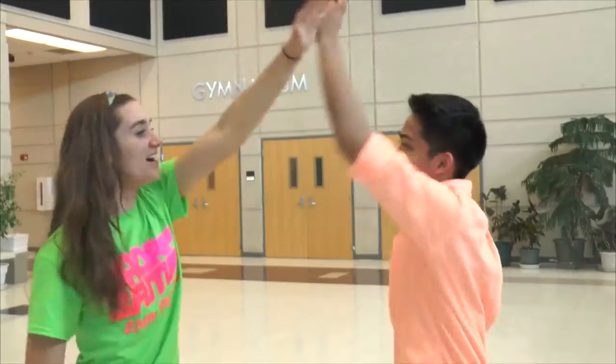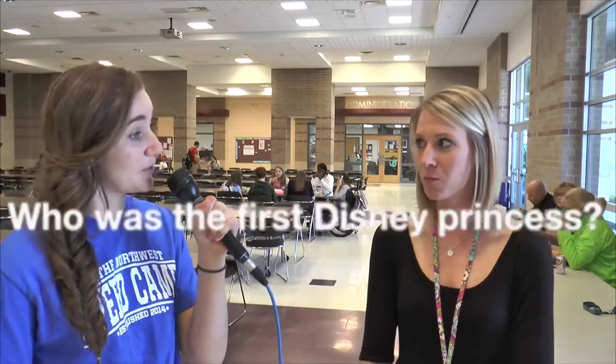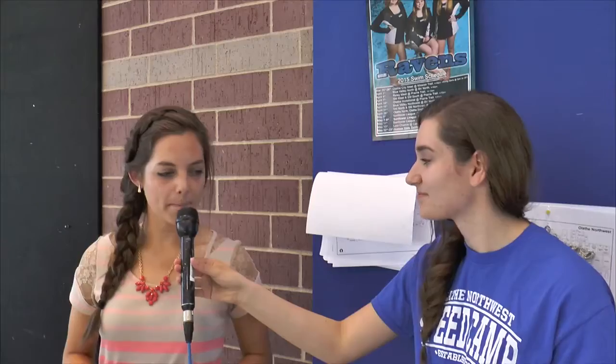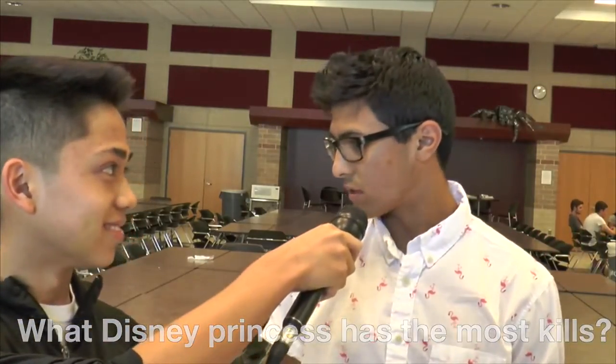Now let's take it to Word from the Halls with Brooke and Austin. Who is the first Disney princess? Students answer: Cinderella, maybe, Ariel, Snow White. What Disney princess has the most kills? Reactions: What? I didn't know princesses could kill. It can't be Snow White again. Rapunzel. Pocahontas. Cinderella.